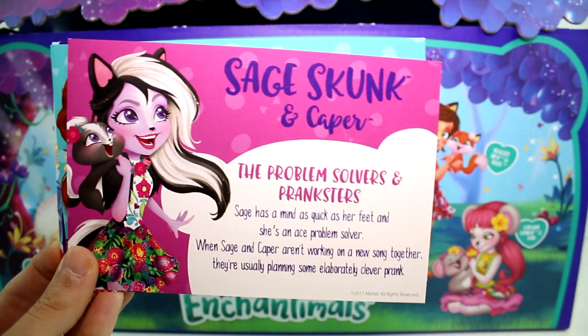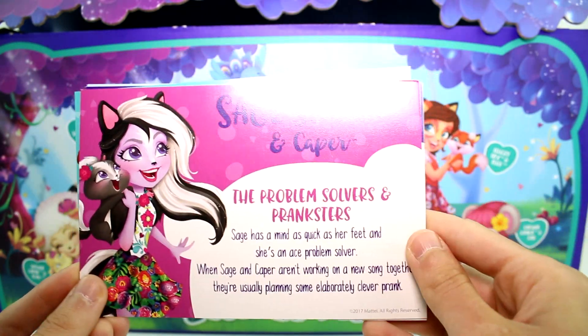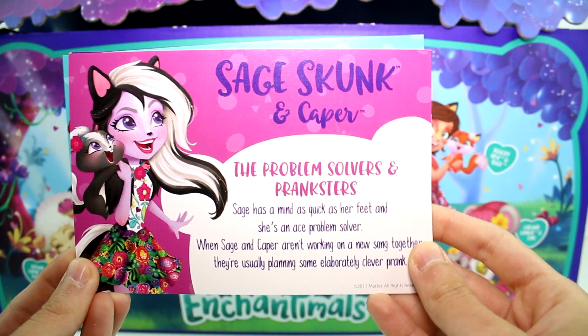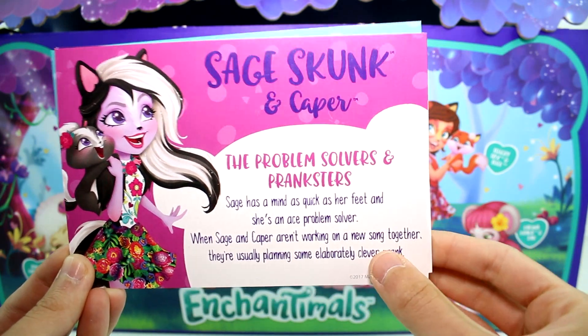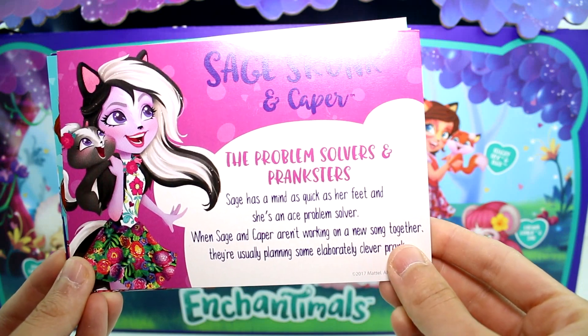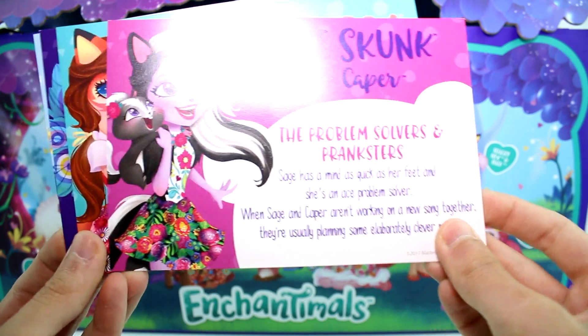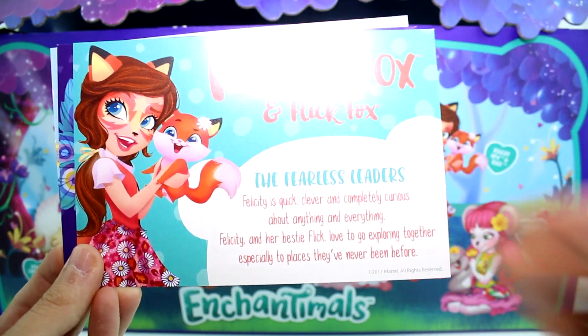We have little cards about each of them. So Sage Skunk and Caper - the problem solvers and pranksters. Sage has a mind as quick as her feet and she's an ace problem solver. When Sage and Caper aren't working on a new song together, they're usually planning some elaborate, clever prank. These cards are really cool.